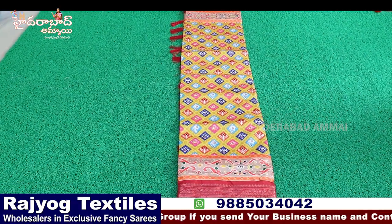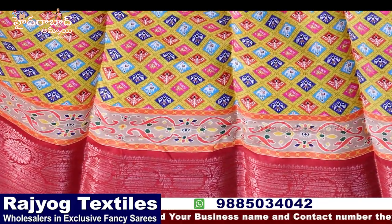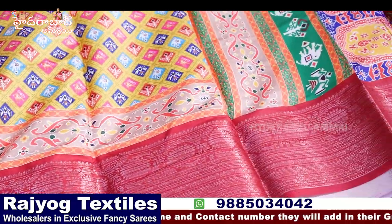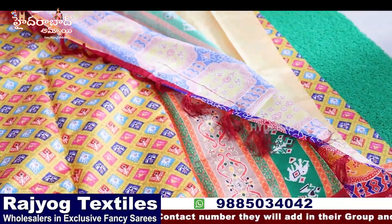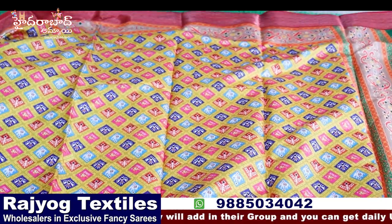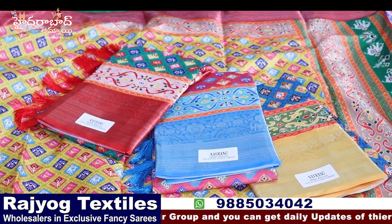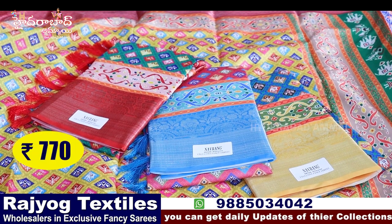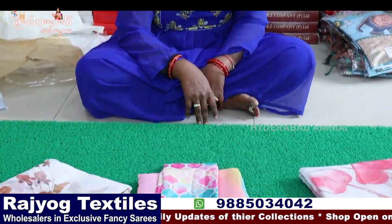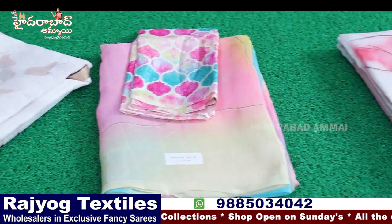Pasmina silk with Patola design — sari with pallu, blouse self-match. Four color chart. The price is ₹770 plus 5% GST. Lightweight kora silk — three designs available, running pallu.